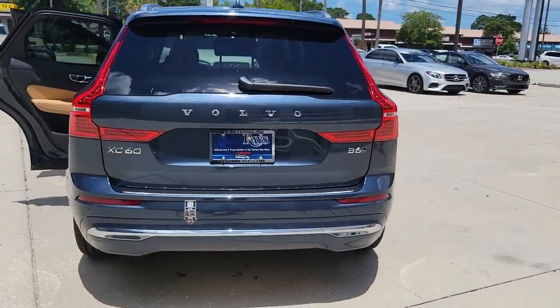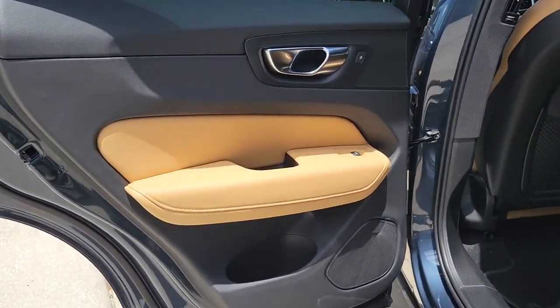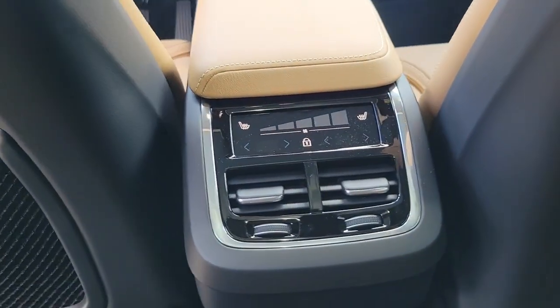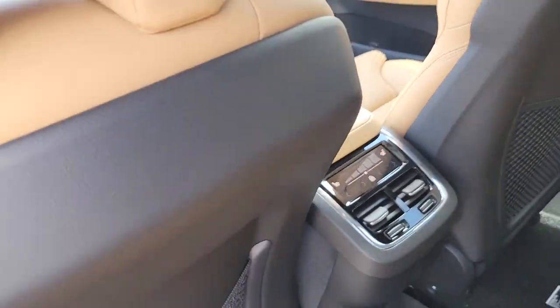These are just some of the great options this vehicle comes with: keyless entry, navigation system, sun moonroof, fog lamps, power passenger seat, aluminum wheels, power driver seat, electronic stability control, dual zone AC, and heated front seats.